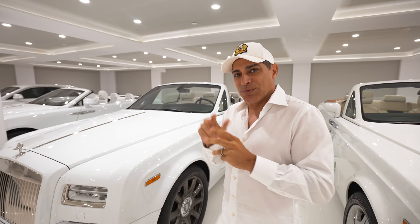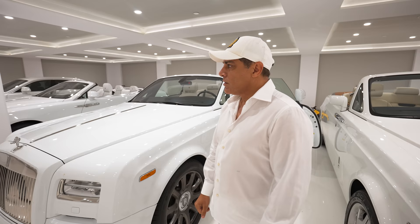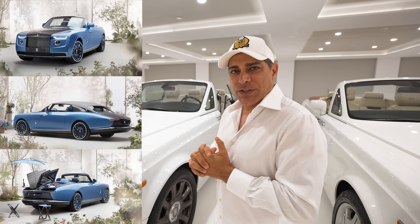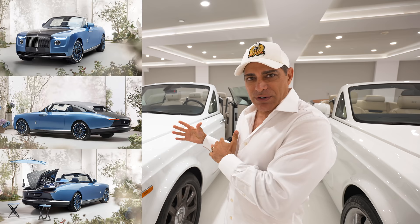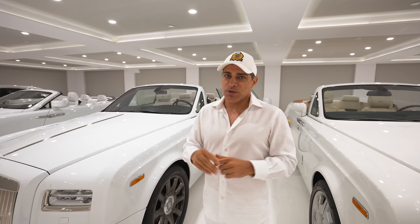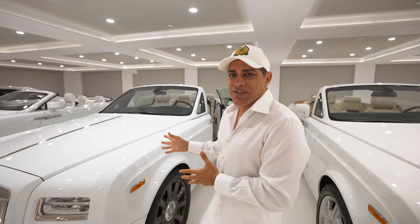My thoughts on the Boat Tail? It's a lot of money — $28 million. They only made three, but I'm a little bit divided on the design. I think they could've done a little bit better with the rear of the car. I love the front — it's pretty much this, more refined. But the rear of it, I don't know, it's more of a boat. That's why it's called Boat Tail. But pretty cool for those lucky three owners. I ain't gonna put that much money out for a Rolls Royce as much as I love them.